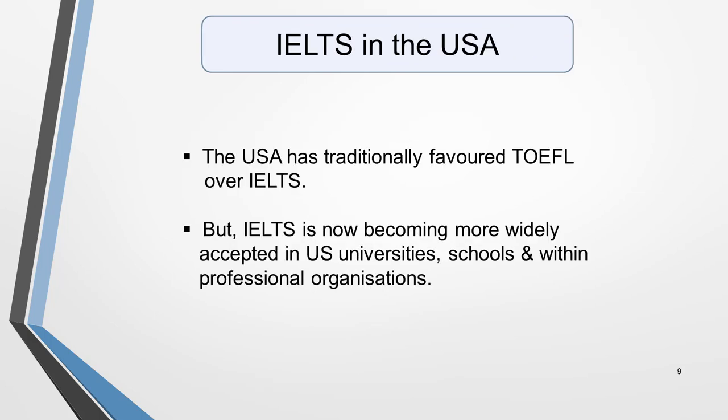Let me just clarify the position regarding the USA. While the USA has traditionally favoured TOEFL over IELTS, the IELTS qualification is now becoming more widely accepted in US universities, schools and within professional organisations. The British Council search facility I've just mentioned also covers the USA, so you can check out specific institutions and organisations there.